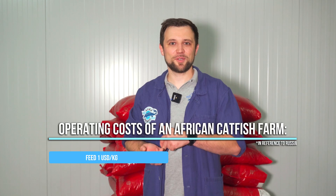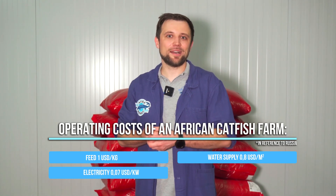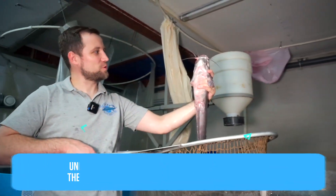Now we move on to operating costs and production costs. Operating costs include feed, water supply, electricity, rent, and staff costs. Feed costs about 1 US dollar per kilogram. Water supply is around 80 cents per cubic meter. Electricity is around 7 cents per kilowatt. Our customer hired a couple of employees part-time. As for the fish prime cost, I can't publish this data as it's commercially confidential. But I will say that under similar conditions, the prime cost of any similar farm could be around 1.8–2 US dollars per kilogram. Since rental payments are now decreasing, reaching not only operating profit but decent commercial profit is becoming the primary goal.